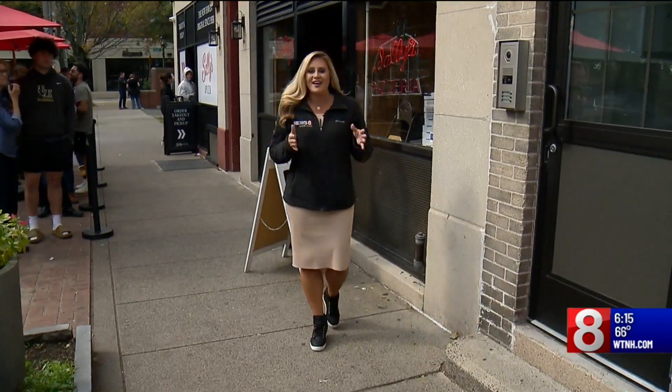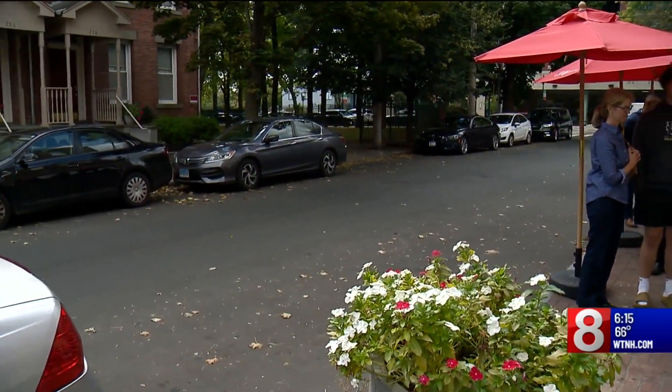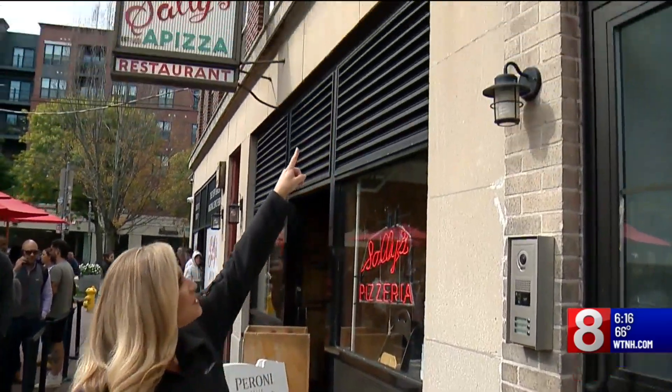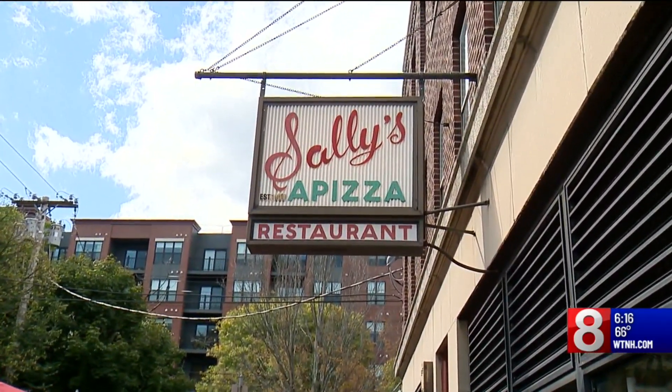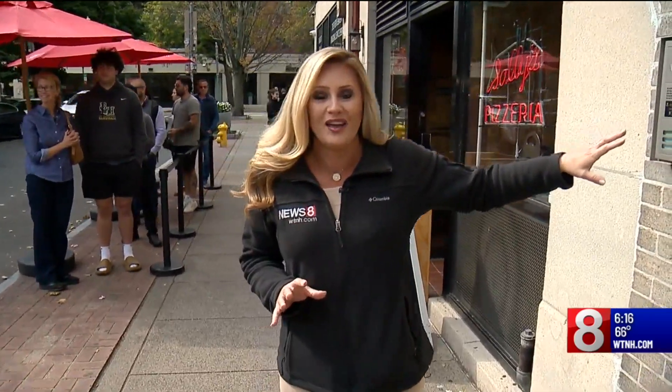It's one thing to see storm surge happen along the Gulf Coast and to see it graphically, but let's put this into perspective. I'm here at one of the most iconic locations in New Haven — Sally's Apizza, located along Wooster Street, which is only about a half mile inland from the northern end of Long Island Sound. The top of Sally's building is about 12 feet high, and the top of that sign is about 14 feet high. So if we were to experience 10 to 15-foot storm surge here, it would completely destroy this beautiful restaurant and other iconic restaurants located along Wooster Street.